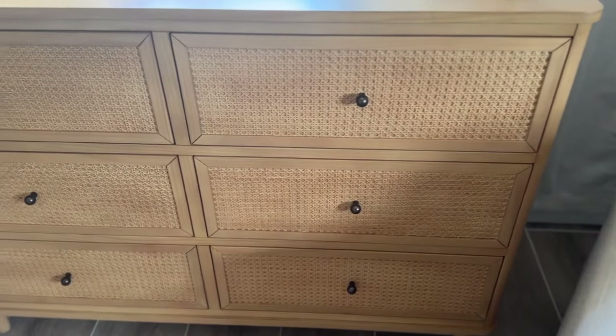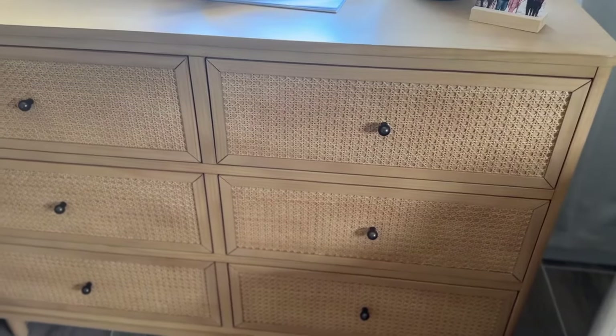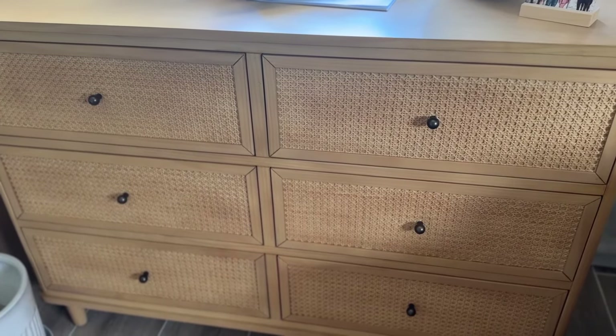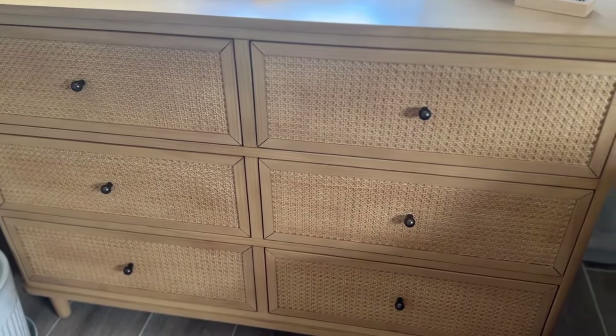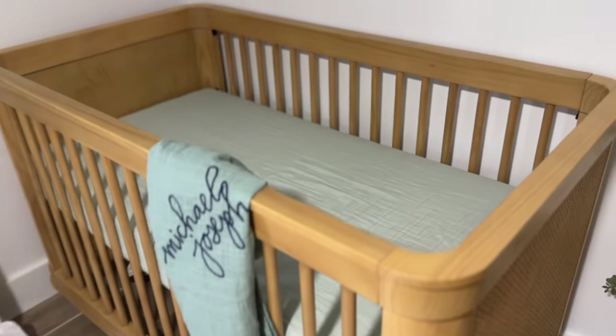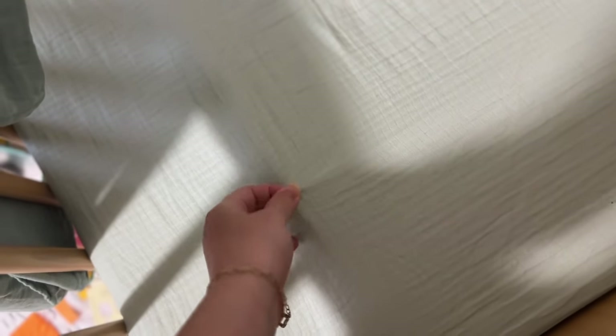I don't really have a theme necessarily but I just got what I like. Moving around the nursery — if you haven't watched my nursery video I suggest watching it — this is my dresser, it's from Namesake. This is the baby's crib, also by Namesake. I have the Halo mattress which is a breathable mattress, and the sheets are from Newton, a muslin material, also breathable.